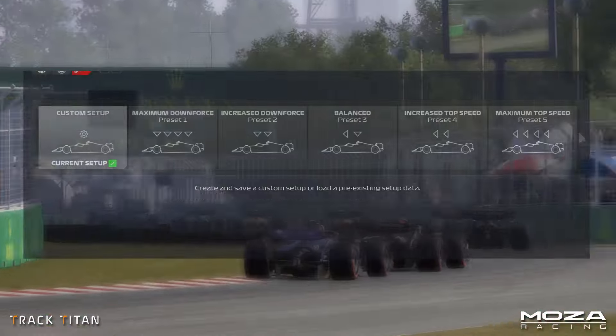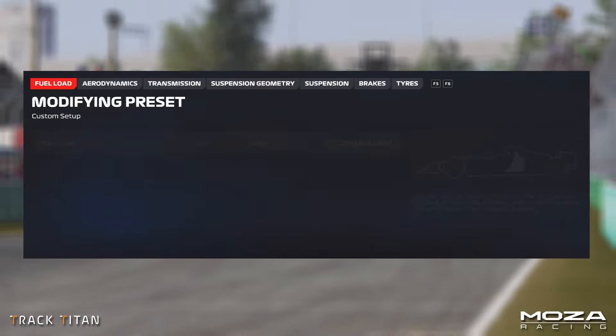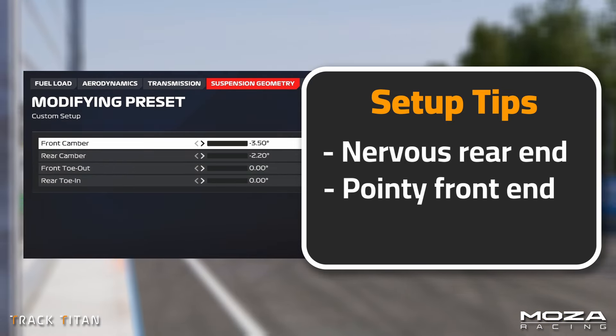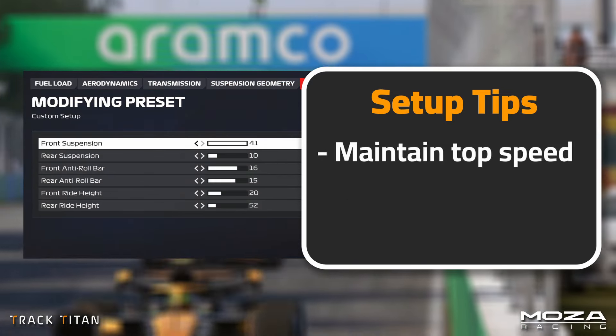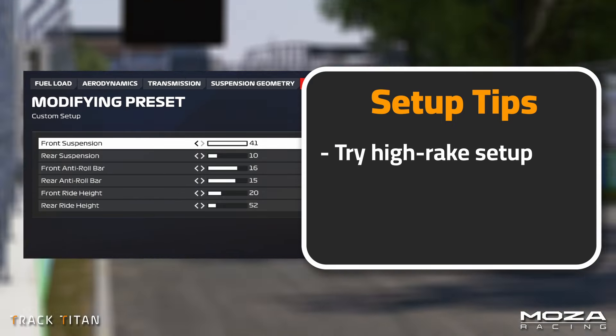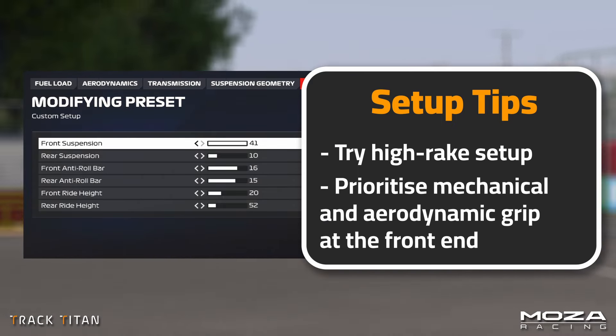Finally, in preparation, is the car setup. Although it may be tricky to get right, a more nervous rear end and pointy front end will suit the Montreal circuit. You want to maintain high speed without compromising cornering ability, so try a high-downforce setup and prioritise mechanical and aerodynamic grip to the front end.